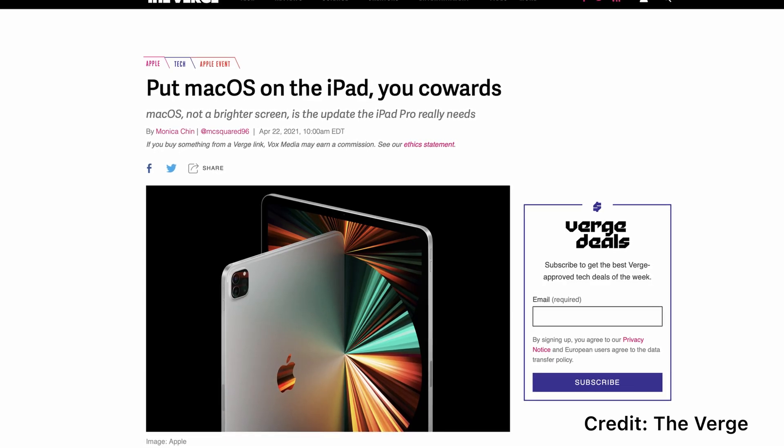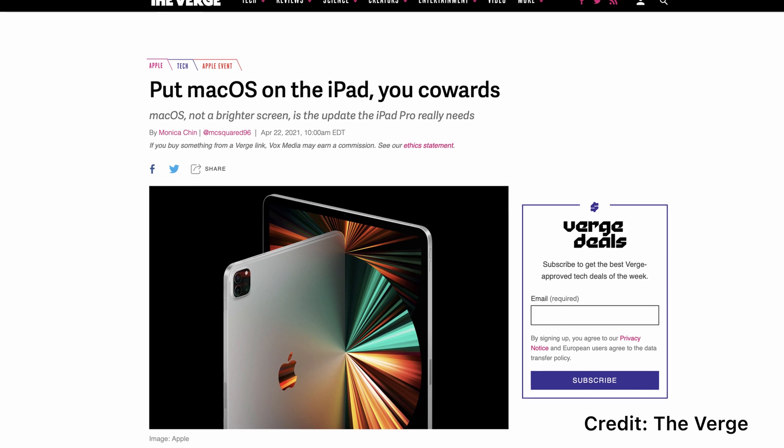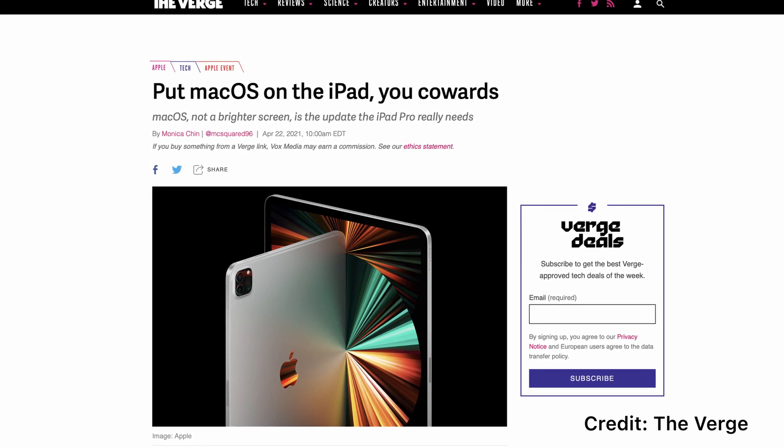By now you've probably heard about the new iPad Pro with the M1 chip inside of it, and there's been a lot of talk about it seeming like a great idea on paper, but in practice not actually being able to reach its full potential. Despite it having ultra high-end hardware, one issue that the iPad Pro seems to face is, well, itself — iPadOS.